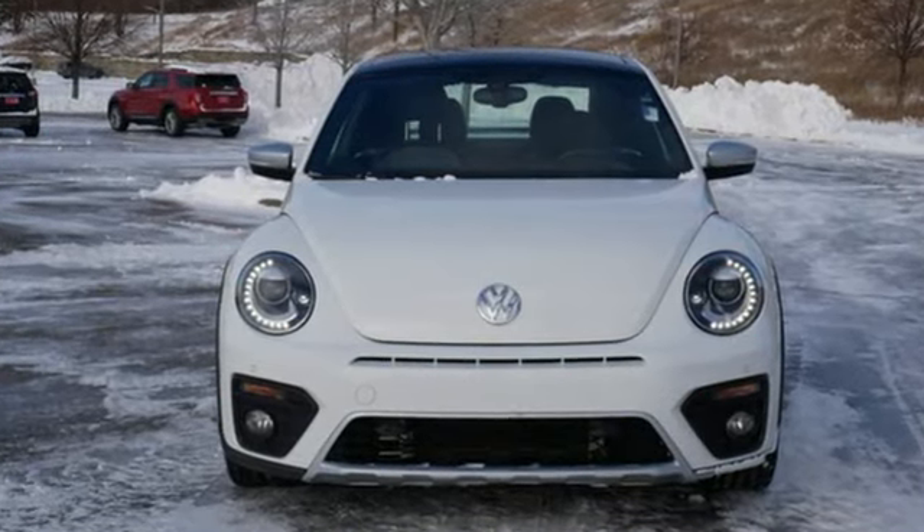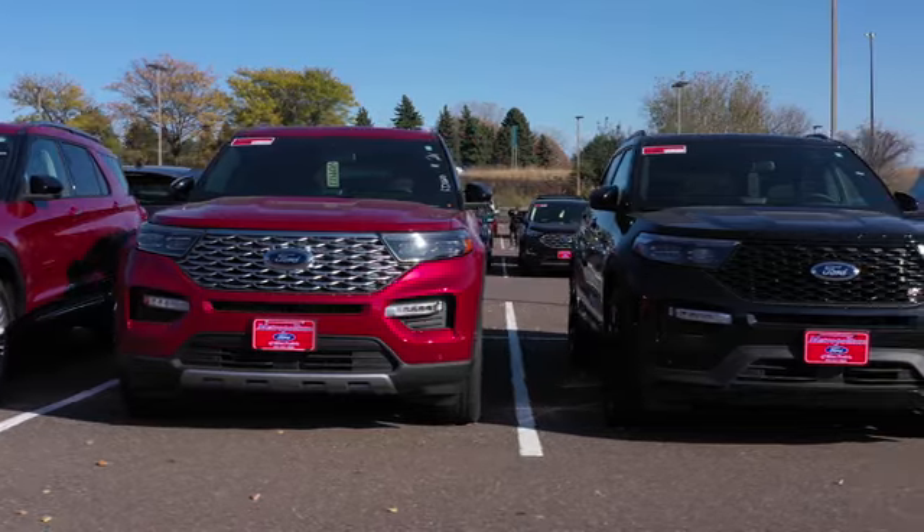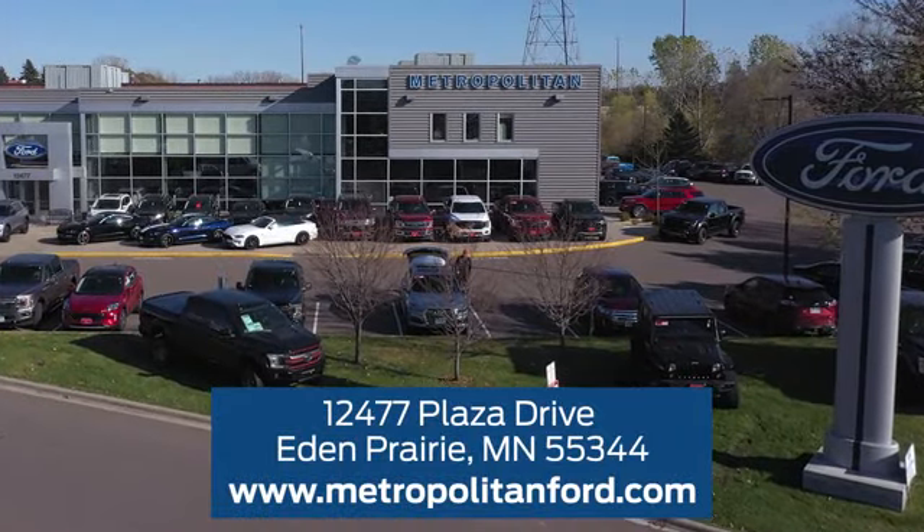The time is now — see it for yourself today. At Metropolitan Ford, you'll always get a great experience and a great price. Stop in and see us today. We're conveniently located off Plaza Drive in Eden Prairie.